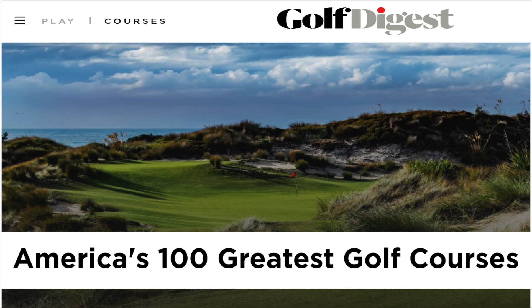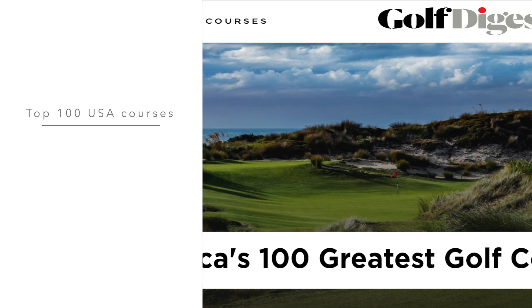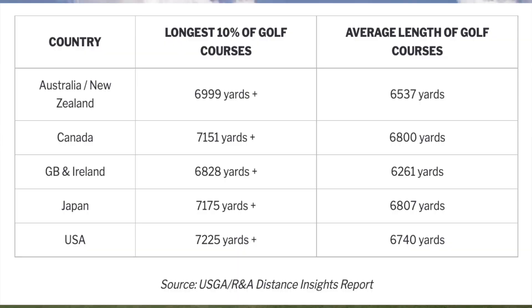Of the top 100 American golf courses in Golf Digest's most recent rankings, 18 have hosted at least one major championship since 2000, and those 18 courses have lengthened significantly more than the other 82 on the list. Meanwhile, the total length of all golf courses has gone up by an average of about 10 yards per year for the past 120 years. As a result, a 7,000-yard course is only among the top 10% longest courses in Great Britain and Ireland, Australia and New Zealand, and would not be listed as one of the longest courses in either Canada, Japan, or the United States.